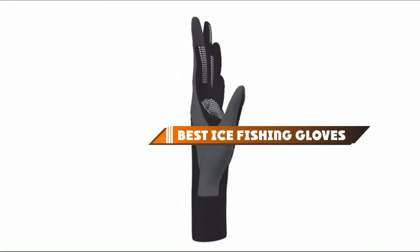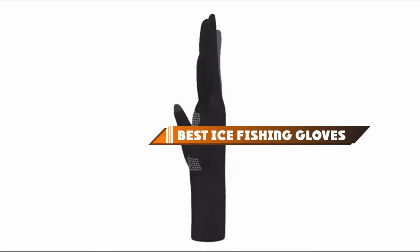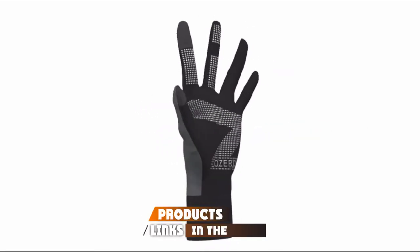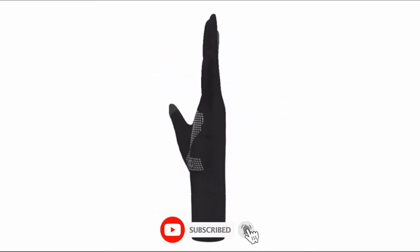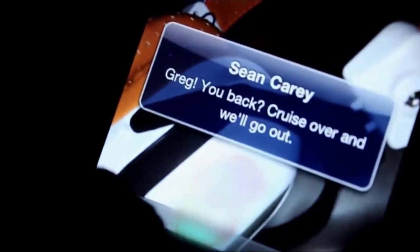Hello guys! In today's video, we're going to present to you the top 10 best ice fishing gloves available on the market today. We made this list based on our personal preference and sorted it based on their features, prices, quality, durability, and reputation of the manufacturers. Check out the description to find out their prices and more information — we've included the links in the description below.